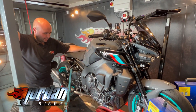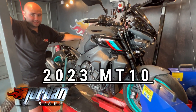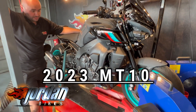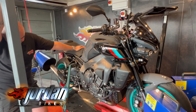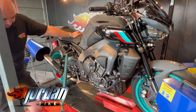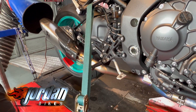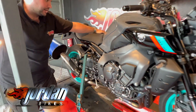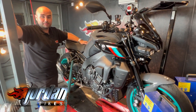Hi, it's Josh here at Jordan Bikes in Leeds, and this afternoon we've got a 2023 Yamaha MT-10 — absolutely stunning bike. It's fitted with a DCAT system; you can see the full titanium system on the MT-10. Absolutely beautiful looking thing. We're going in for a full ECU remap, so we're going to do the runs now and then we'll run through everything that we've achieved.